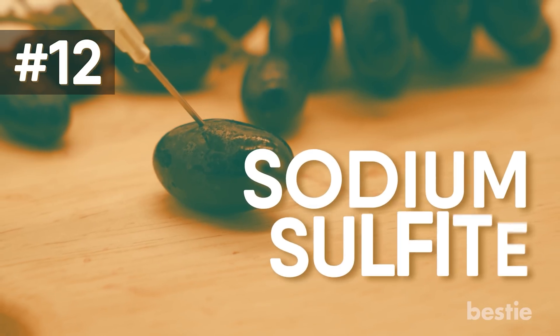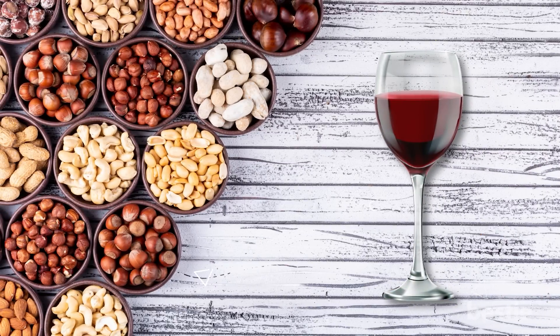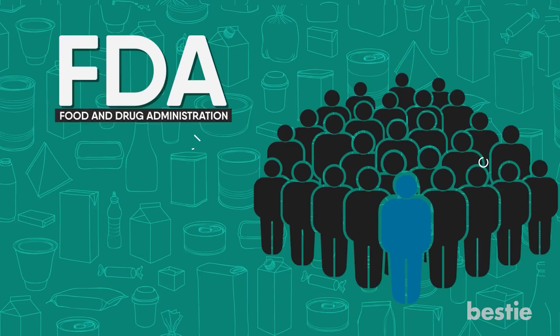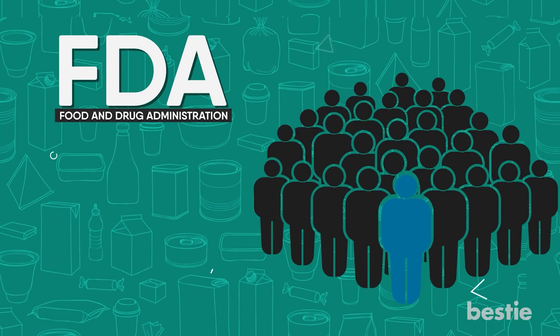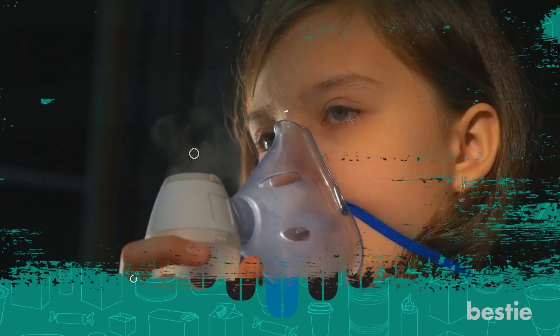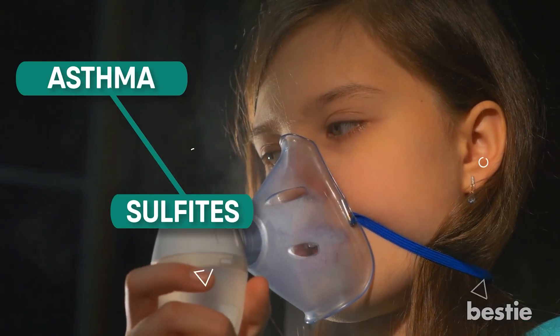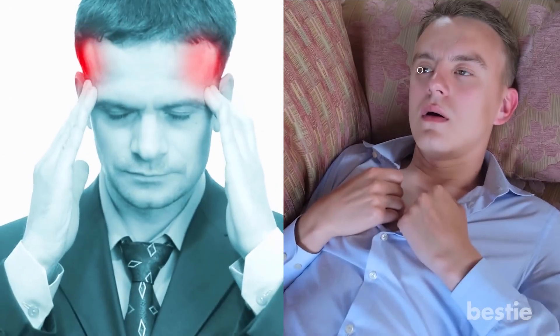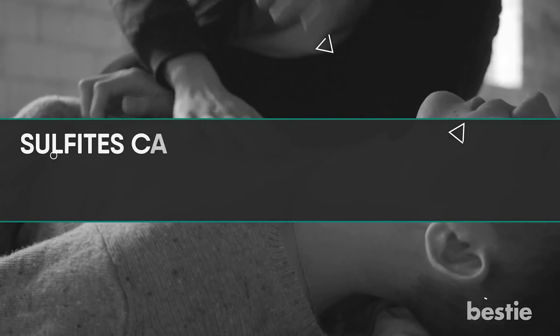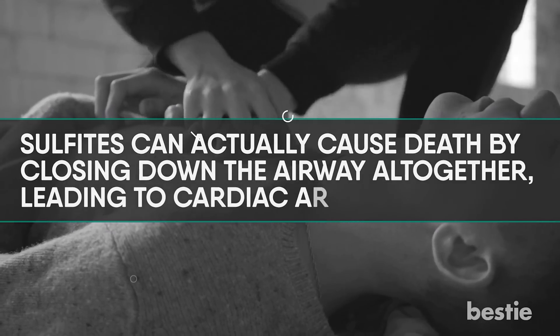12. Sodium Sulfite. This chemical is usually found in wine and dried fruit. According to the FDA, as many as 1 in 100 people are sensitive to sulfites in food, and the majority of these individuals are asthmatic, suggesting a link between asthma and sulfites. Individuals who are sulfite sensitive may experience headaches, breathing problems, and rashes. In severe cases, sulfites can actually cause death by closing down the airway altogether, leading to cardiac arrest.